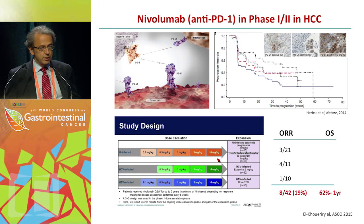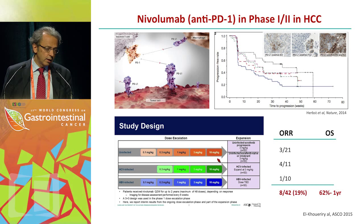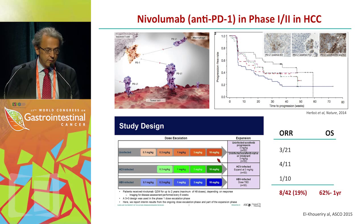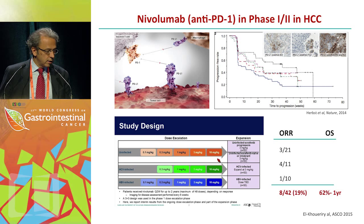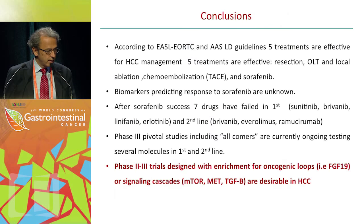Recently presented at ASCO was the phase 1-2 trial with nivolumab, single arm, in HCC. You are familiar with the mechanism of anti-PD-1 or anti-PD-L1, and with data suggesting that in melanoma the PD-1 or PD-L1 immunostaining status may correlate with efficacy and outcome. The objective response rate overall accounted for 19% as assessed by RECIST — not modified RECIST — and overall survival was 62% at one year, expecting median survival beyond one year.